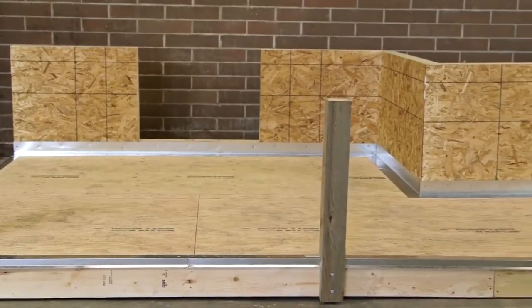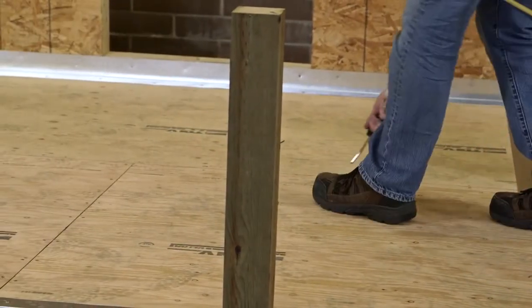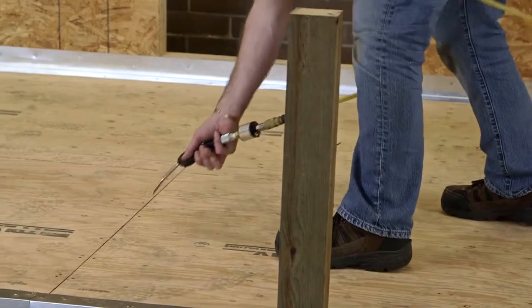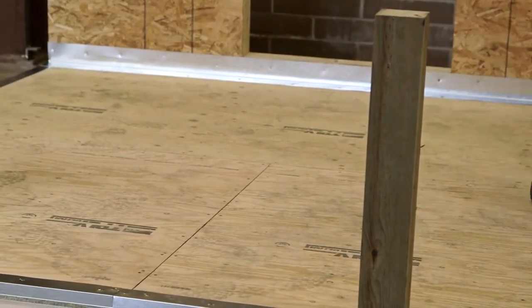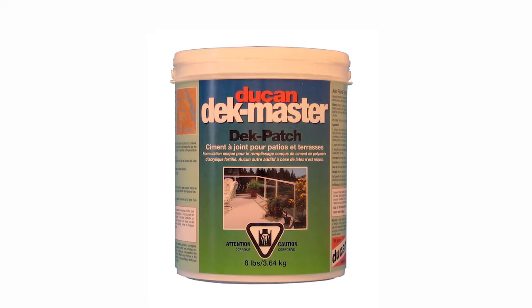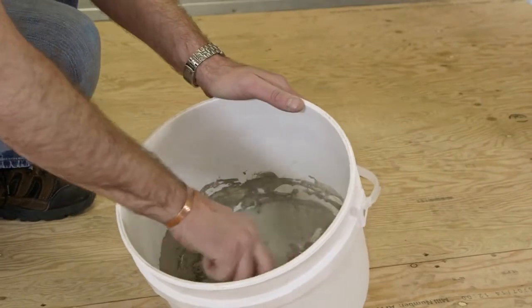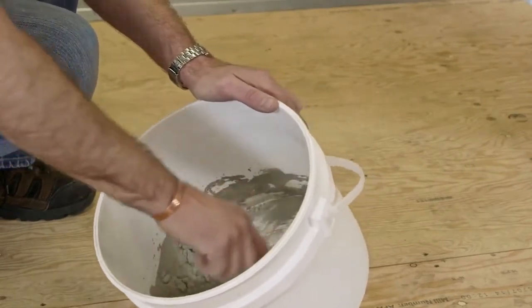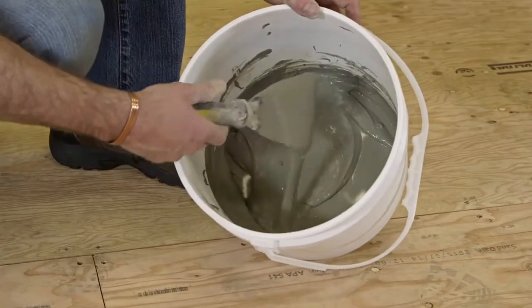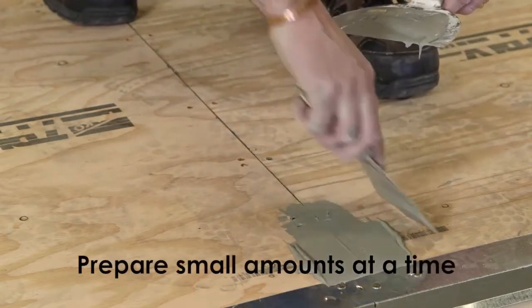Now that the deck has been flashed, check one more time that the deck is clean. Be sure to pay close attention to the plywood seam areas to make sure they are clear of debris. Once the deck is clean, the Deckmaster deck patch can be prepared. Be sure to follow all label instructions. Add the deck patch to a clean bucket, add water, and mix to a thick milkshake consistency. The deck patch will dry fairly quickly, so it is best to prepare small amounts at a time.